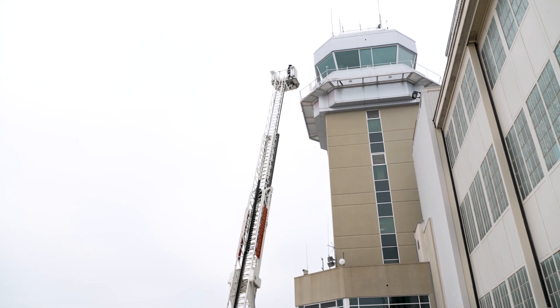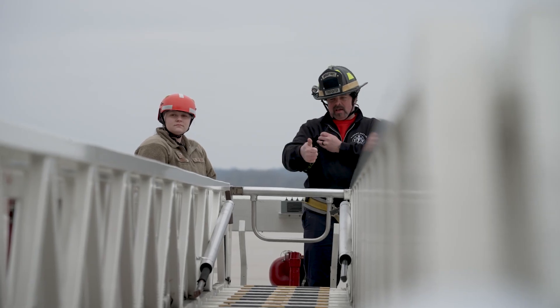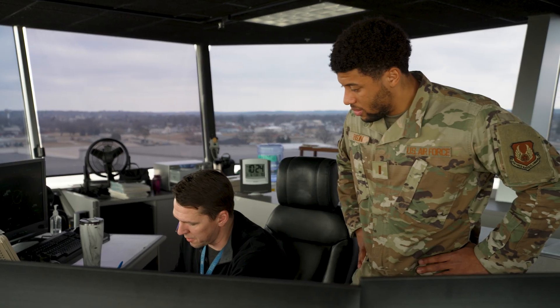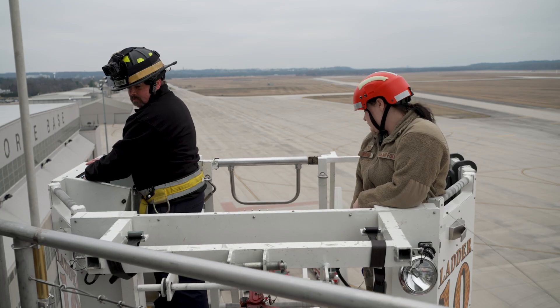As air traffic controllers, we deal with emergency situations with aircraft all the time — we train on it all the time. This is a different type of emergency that we don't necessarily think about. So for us to get this kind of hands-on training with our local fire department is very valuable for us and them as well. Our training is very extensive for emergencies, and this type of emergency we don't get to see very often.